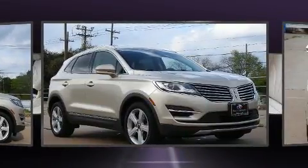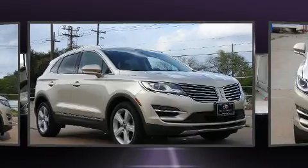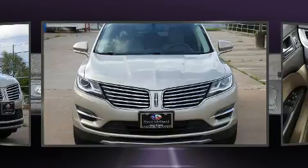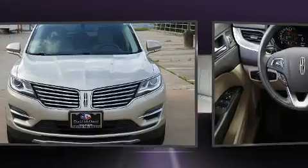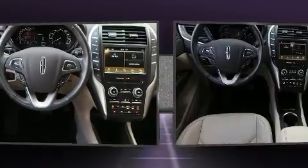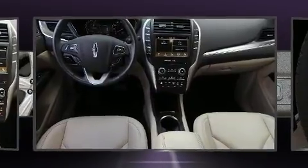Lincoln prioritized handling and performance with features such as speed-sensitive wipers, a power seat, and seat memory. Enjoy your favorite music via the stereo system, which includes a CD player with MP3 capability and 10 speakers providing excellent sound throughout the cabin.